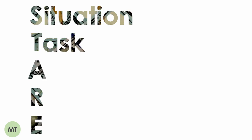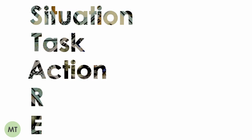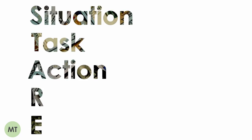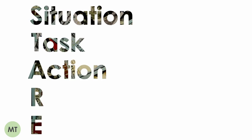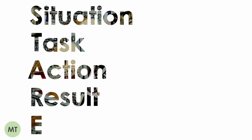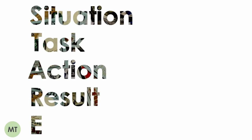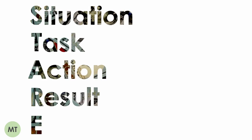I recommend structuring all competency answers in a STARE format. Situation: describe the role you are in — no more than one sentence. Task: set the scene for when you used this skill — one to two sentences. Action: what you did to show this skill — be specific and focus on your own contributions, around two to four sentences. Result: describe how your actions impacted the end result as well as any positive feedback you received — be specific, around one to two sentences.